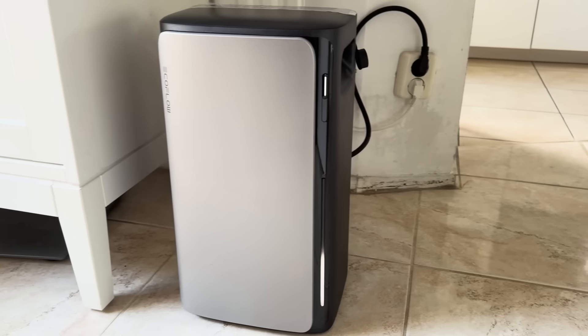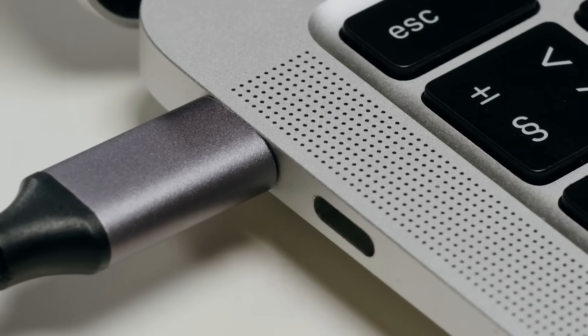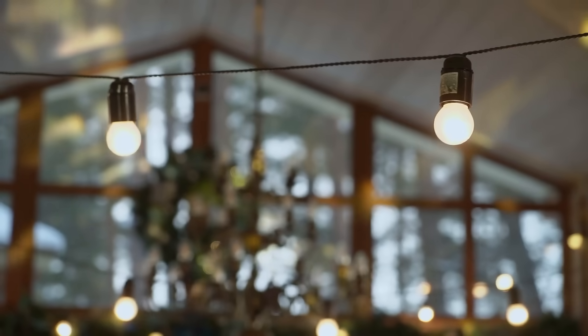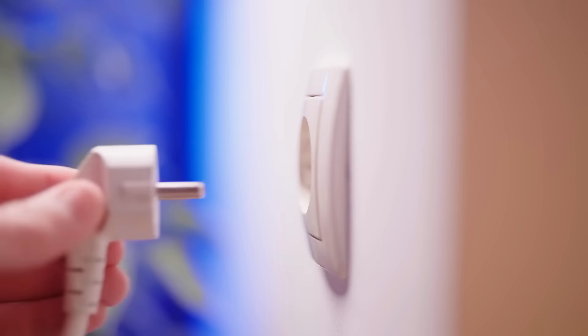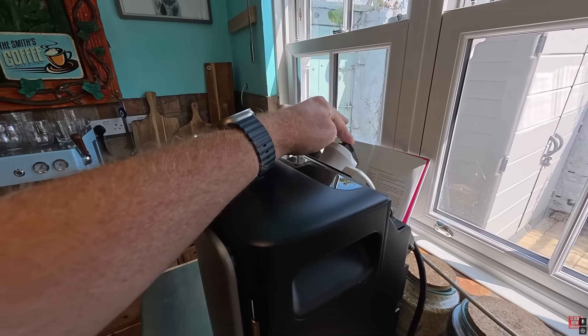On the other hand, the AC Pro has 1.92 kWh capacity, perfect for laptops, phones, lights, and more. In case of a power outage, you can plug in your fridge, TV, or any essential device, ensuring you're never left in the dark.